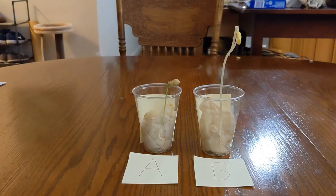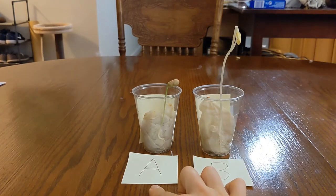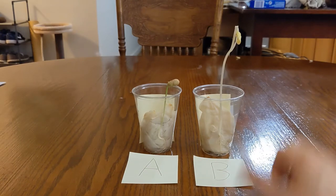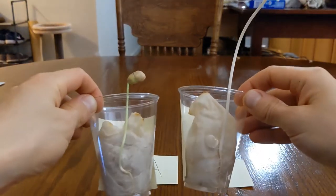We have both our seeds right here, so let's take a closer look. We have our two seeds here: Seed A, which was kept in the open with sunlight, and Seed B, which was kept in the dark without sunlight. Now let's take a closer look — what is the difference that you notice between the two?